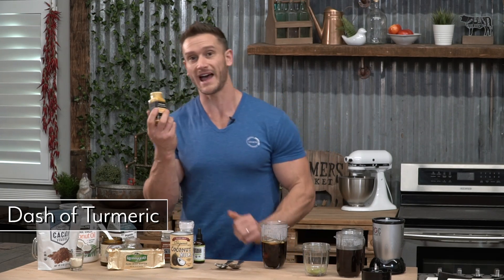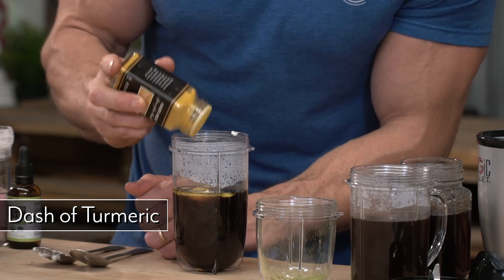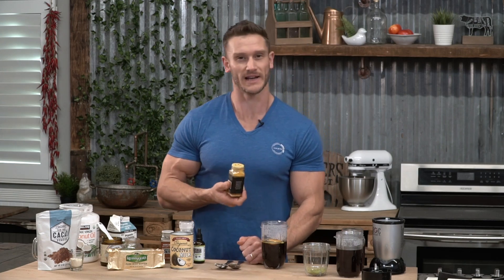Then I'm going to add a little dash of turmeric. Putting turmeric in coffee sounds like it would taste gross, but it's actually really, really tasty. It gives it just enough spice, and the acidity of the coffee works really well with the pungent taste of the turmeric. Plus you're getting a powerful anti-inflammatory effect.